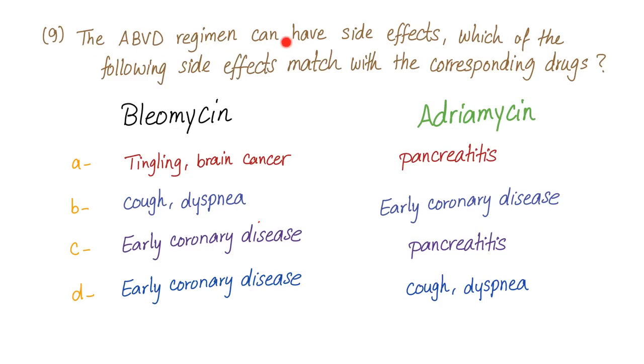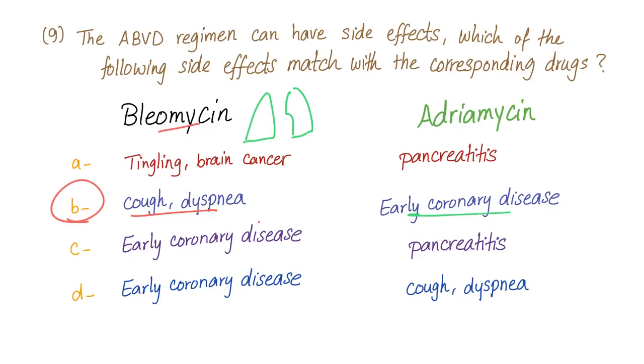The ABVD regimen can have side effects. Which side effects match with which drugs — bleomycin and adriamycin? Option A: bleomycin causes brain cancer and adriamycin causes pancreatitis. Option B: bleomycin causing cough and dyspnea, adriamycin causing cardiomyopathy. Option C: early coronary disease with bleomycin, pancreatitis with adriamycin. Option D: early coronary disease with bleomycin, cough and dyspnea with adriamycin. The correct answer is B — bleomycin causes cough and dyspnea because it causes interstitial pulmonary fibrosis, and adriamycin causes cardiotoxicity such as cardiomyopathy.